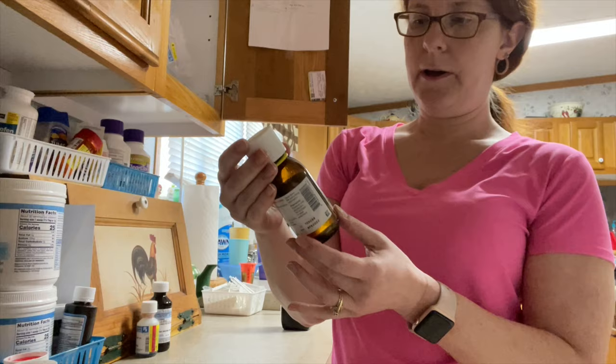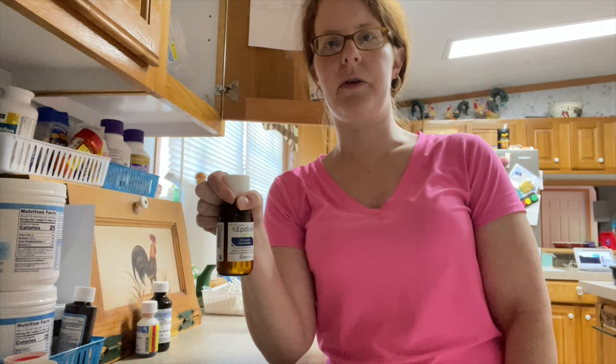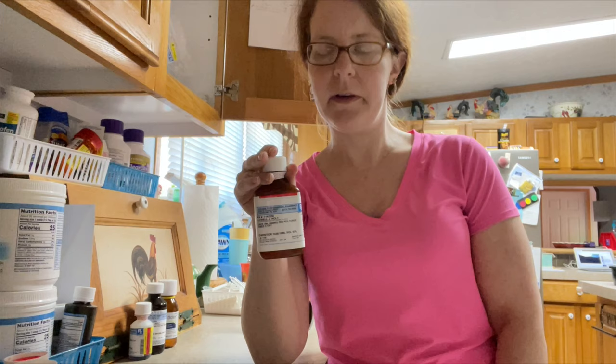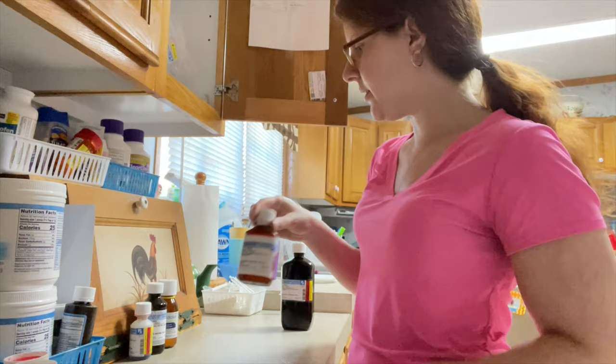This is Epidiolex - it's a seizure medication, actually cannabidiol oil, and it's FDA approved for kids with the condition that he has, which is Lennox-Gastaut. It's a seizure disorder that is very hard to control by medication, and this seems to be helpful. He takes one milligram day and night. This is called Carnitore - it helps with the seizure medication. When he was having issues with being lethargic and they cut his medications, they ended up putting him on this. I'll do some research and fill you in later on what this medication does.